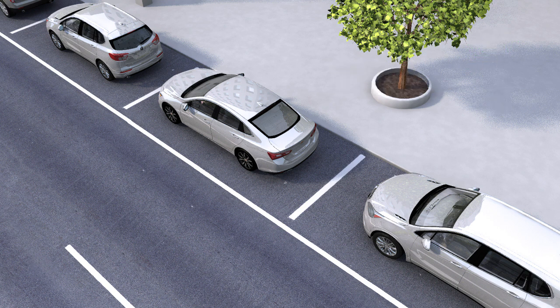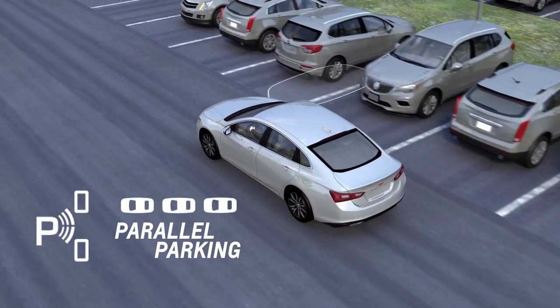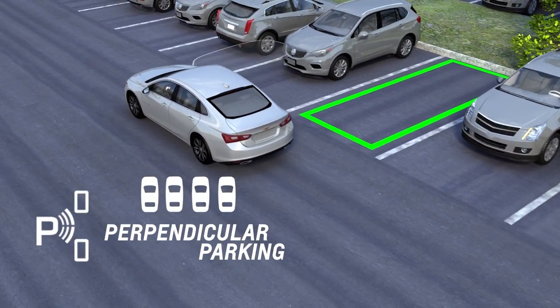Regular parking assist beeps or safety alert seat pulses will also occur during automatic parking. During the search process, press and hold the APA button to switch between parallel and perpendicular parking modes.